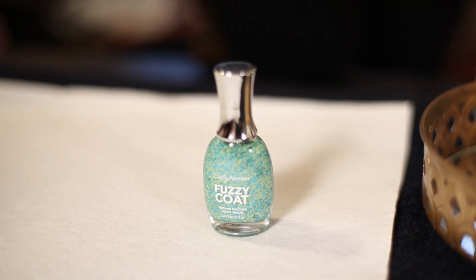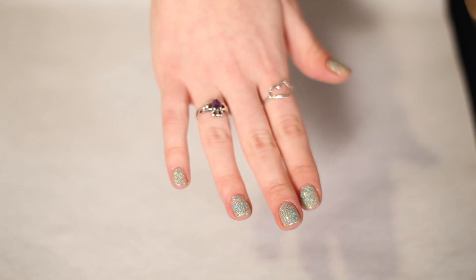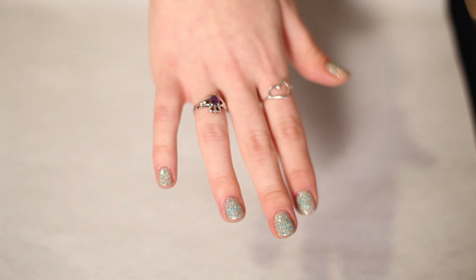For something a bit fun and out there, try Sally Hansen Fuzzy Coat. You can wear this on its own or with a base colour and it creates a really cute and different look.